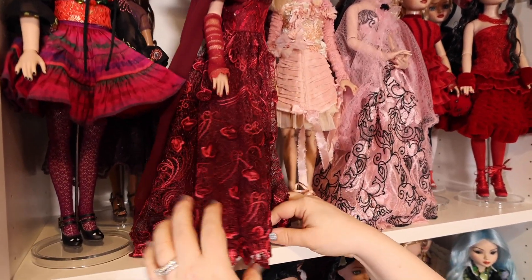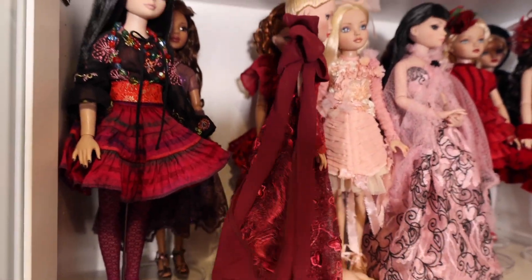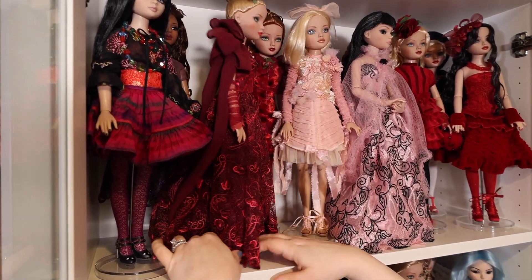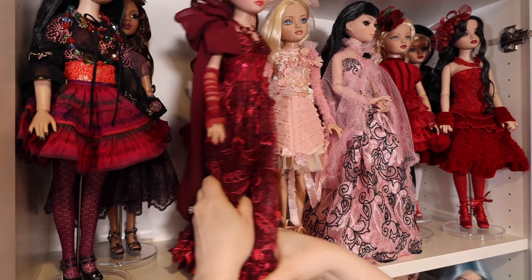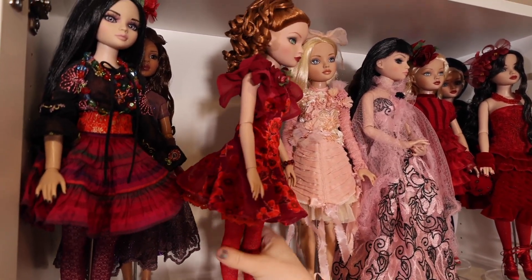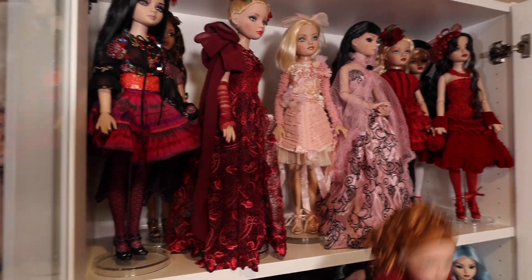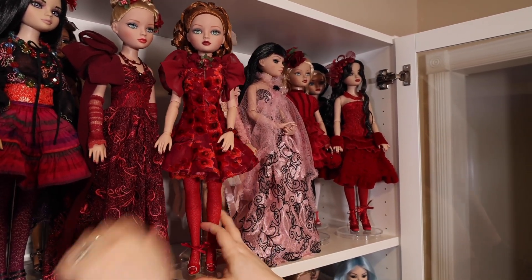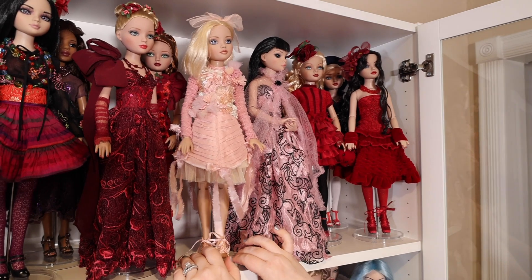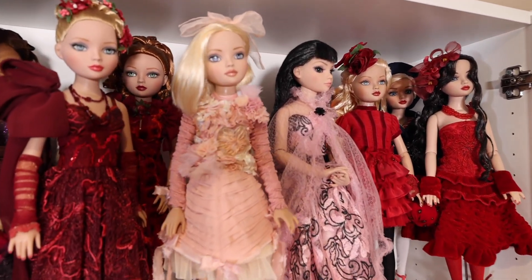And so here's one of the earlier Elowens wearing this lacy sparkly dress. There's a long train with the bow. And then behind her, we have another girl with super curly hair. And this one here, I believe, is Tatters Elowen — she's also one of the earlier Elowens. So she has a little tattered frame outfit.